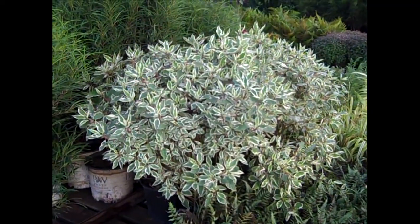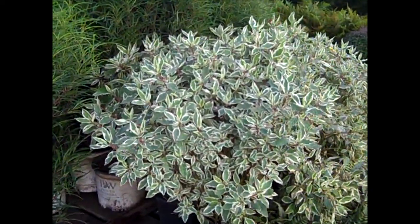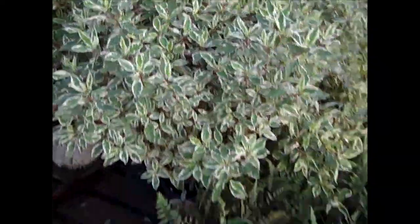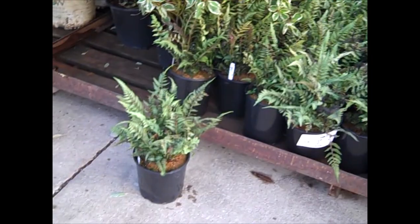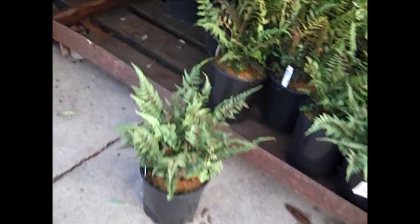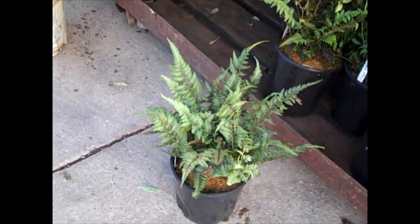Well, here we're looking at that beautiful color. That's Ivory Halo. You can see the nice clean foliage on that. Looks good. And then ferns — we've got a new crop of ferns kicking in here. These are Japanese Painted. You can see them, very nice, lush, full plants.